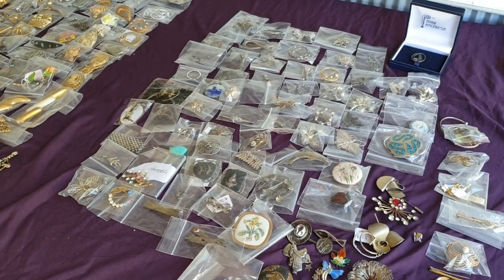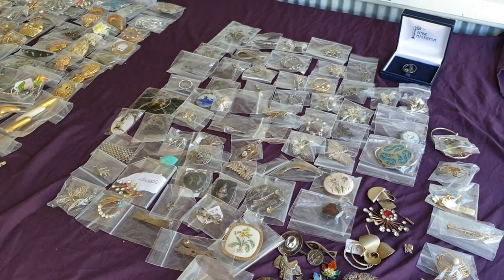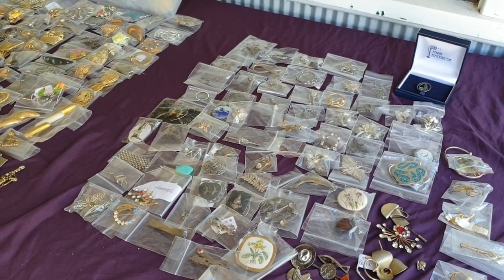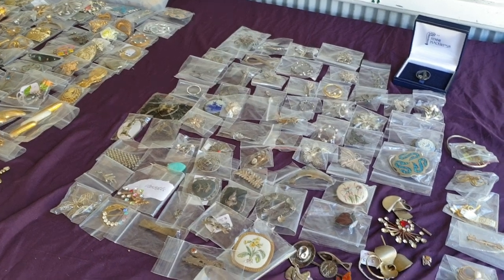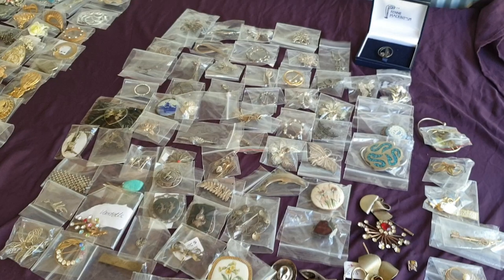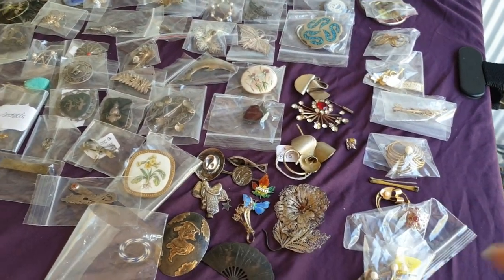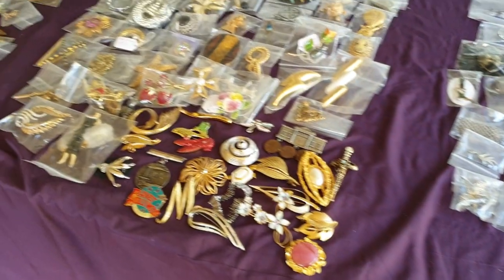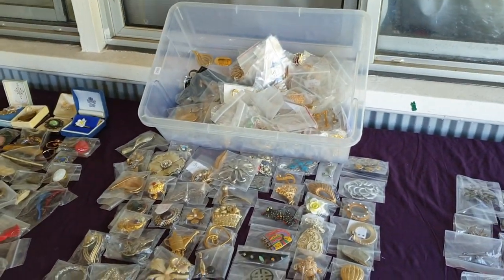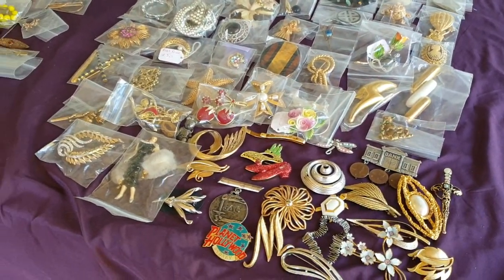Hello, back with the next video as promised and this one is a brooch video. We've done the format a bit differently. These ones here are sterling and there's some gold filled lined down the side. These ones I'm going to go through and do close-ups on - they're all signed, in that bucket, so they're ones that are Trafari and JJ and Lisner and Sarah Coventry etc.